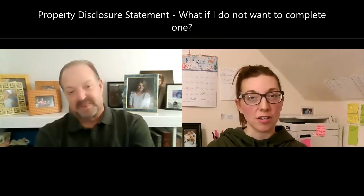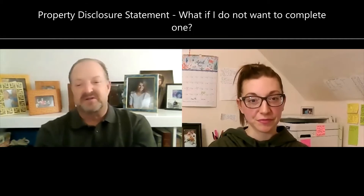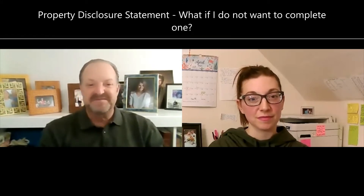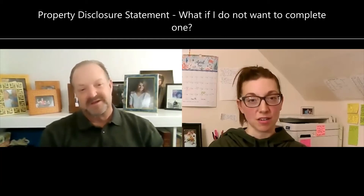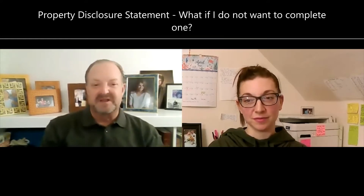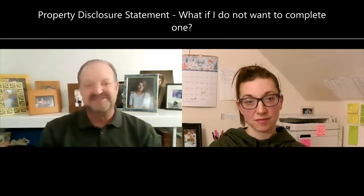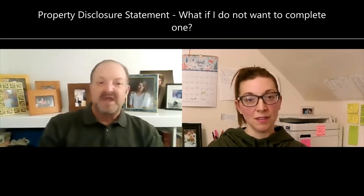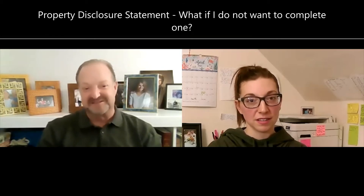As an investor not living in anything I'm flipping — if the issue truly is unknown, you choose 'unknown.' To say 'exempt, I've never lived in the home' — that's not what they're asking. They want to know: do you know about defects, and do you own the home? So yes, you would say 'unknown.' I've dealt with investors buying from other investors who say they don't have to fill one out — yes you do, unless you're a personal representative.